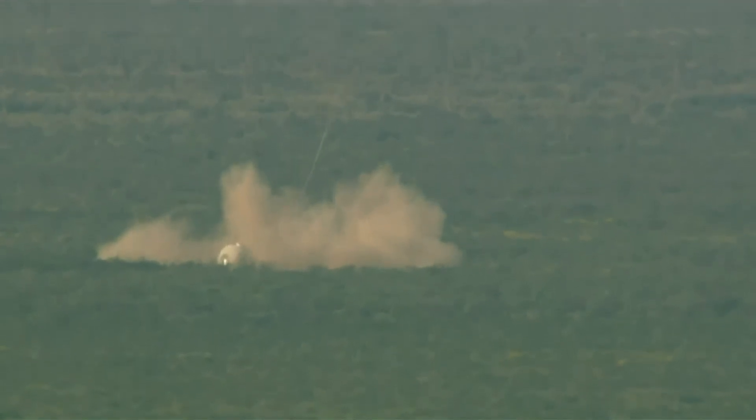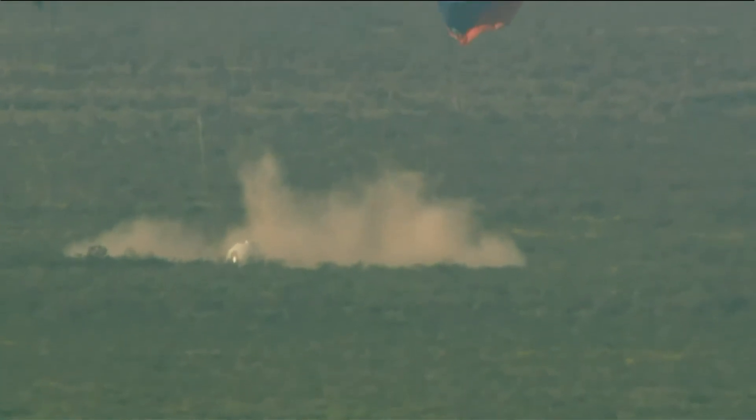There goes the retro-thrust system. You can see how our backup safety systems kicked in today to keep our payloads safe during an off-nominal situation.